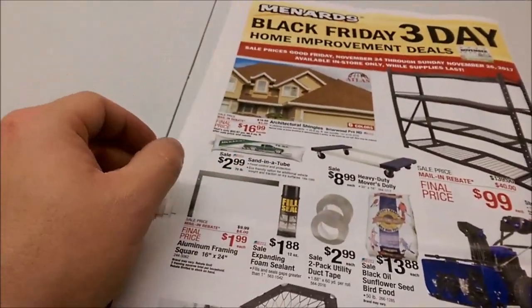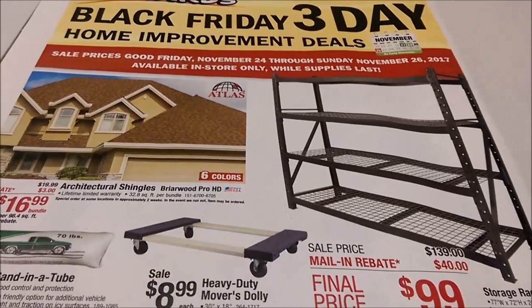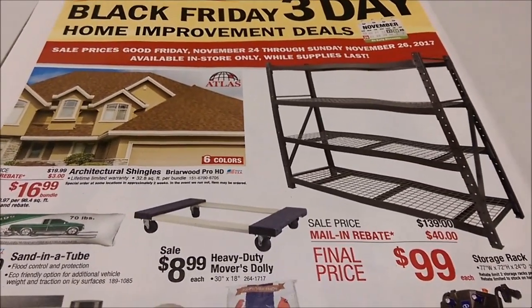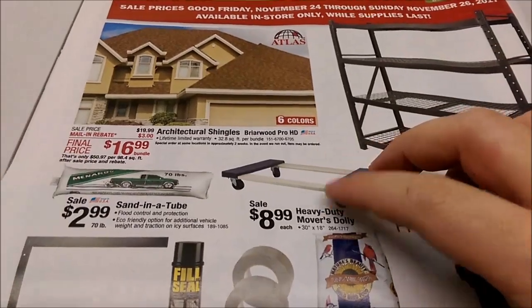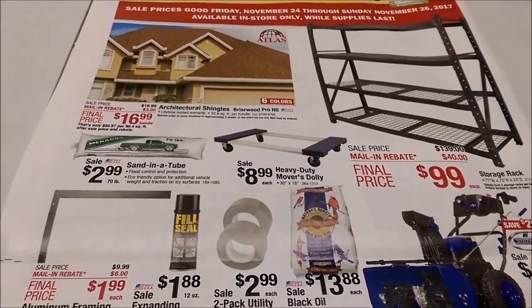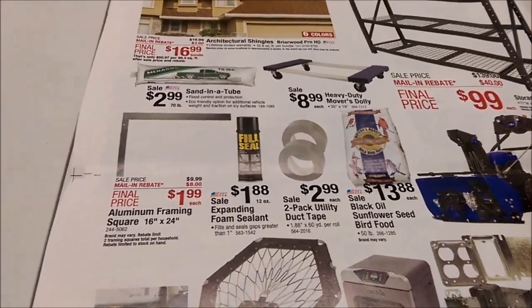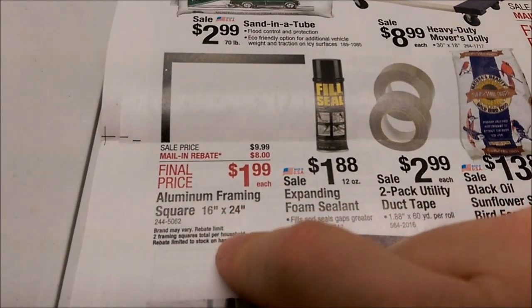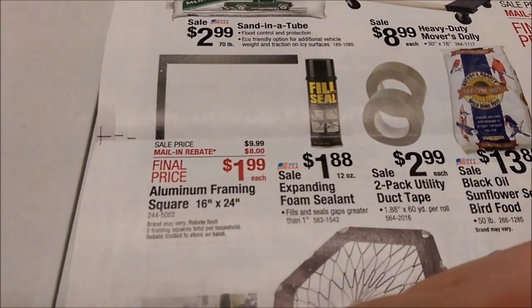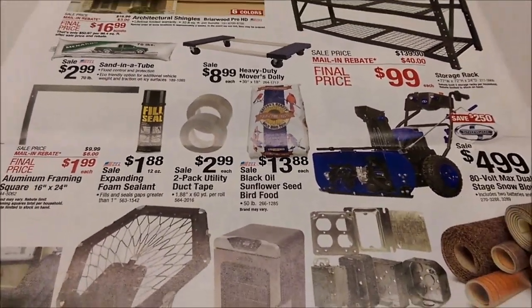Alright guys, last page here. Got another shelving unit — a hundred bucks. We don't need that. Movers, dollies — you can get a better deal at Harbor Freight with a coupon. $1.99 for a framing square, looks like limit two, $8 rebate. I want to say they've had that free before too, but don't quote me on that one.